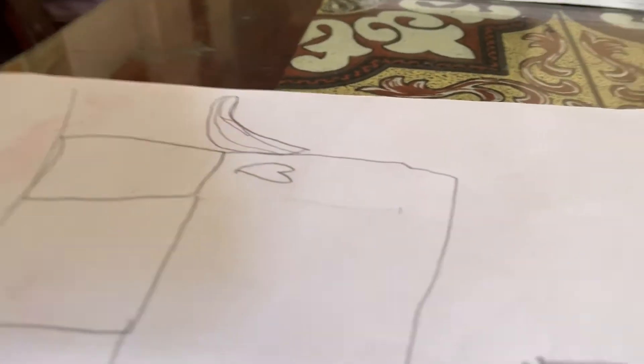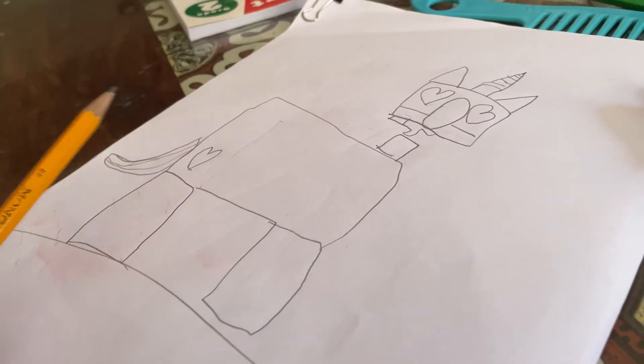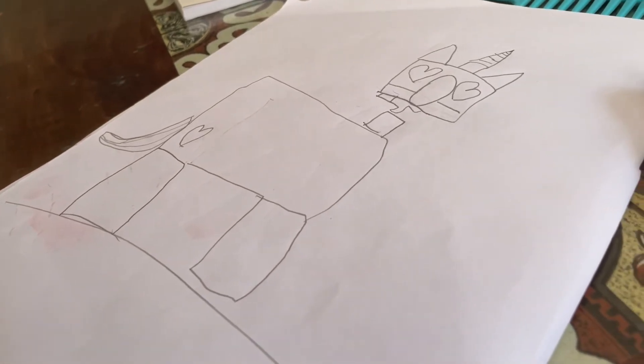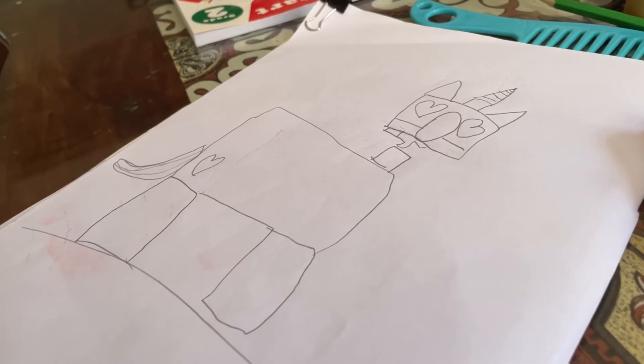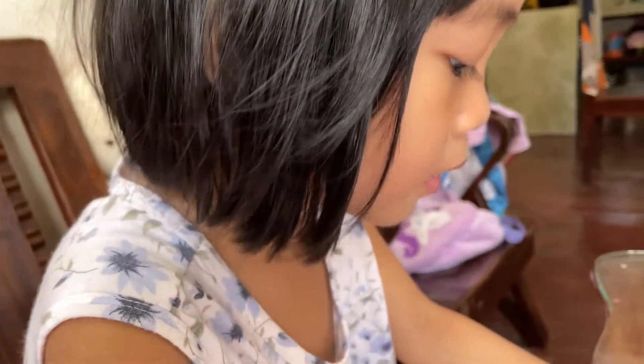How about this skinny mark? What does it mean? Something. It's a sticker heart. Yay! We need to get so happy because of the heart sticker mark.